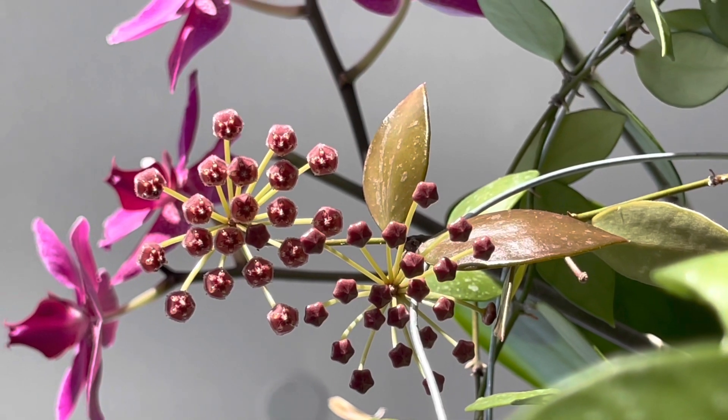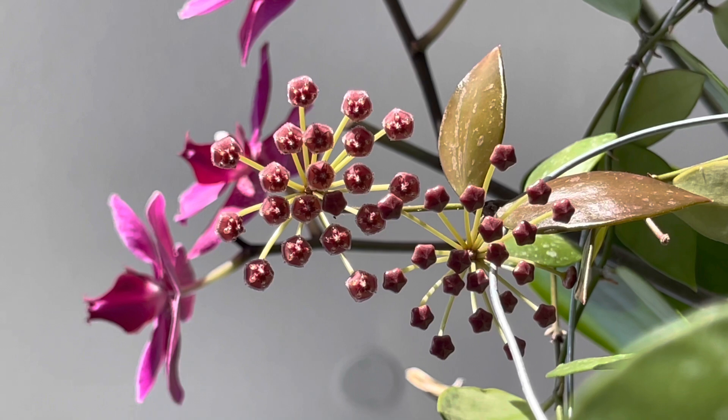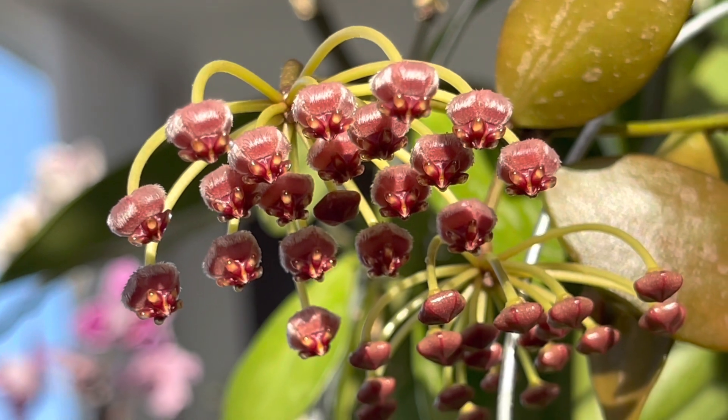Her blooms are quite fragrant. In the morning it's very pleasant — it smells a bit like candy or ripe fruit. In the afternoon, however, it smells like overripe, almost rotten fruit.